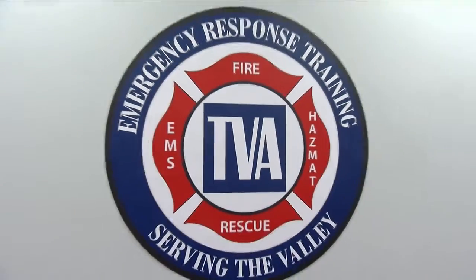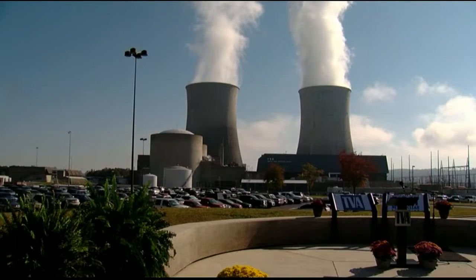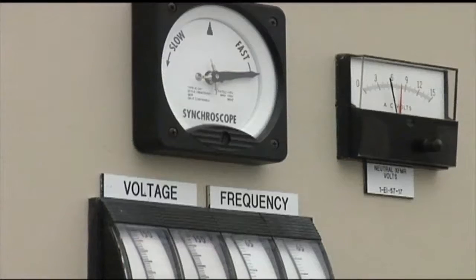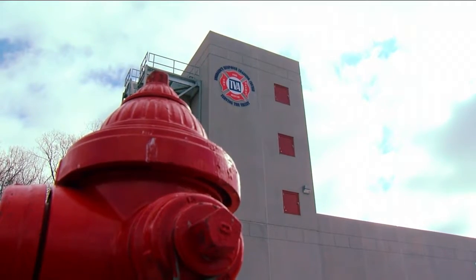TVA does not fight ordinary fires. We have to train our people how to apply water to energized equipment safely so they don't become electrocuted. The Tennessee Valley Authority trains its own set of firefighters to attack blazes in nuclear plants, dams and other power-producing stations. And they do that training inside this newly expanded building in Marion County.